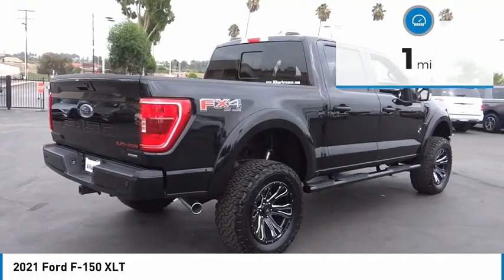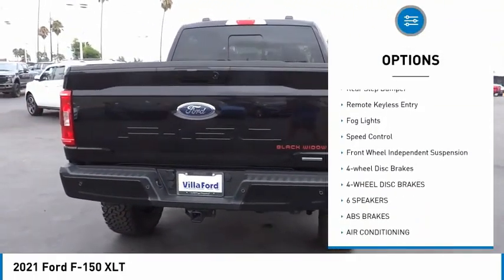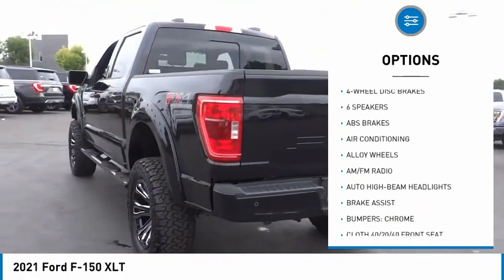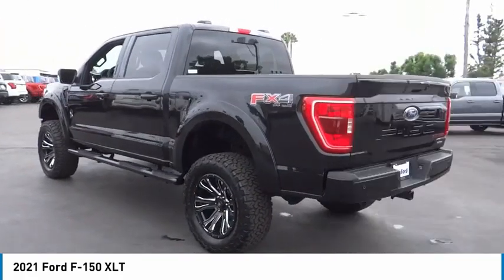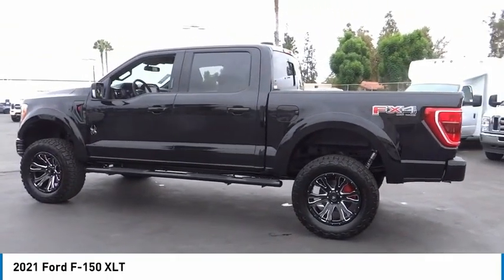Here are some of this vehicle's great options: electronic stability control, alloy wheels, brake assist, traction control, rear step bumper, remote keyless entry, fog lights, speed control, front wheel independent suspension, and four wheel disc brakes.